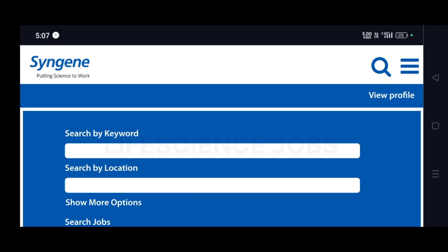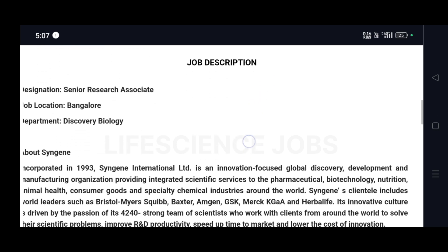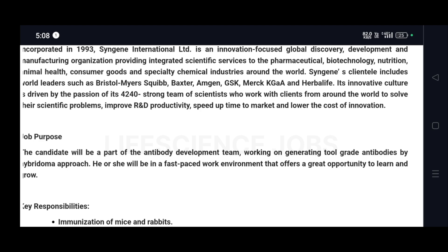Hi guys, welcome to Life Science Job channel. Syngene is hiring for the role of Antibody Scientist. The job location is Bangalore, under the department of Discovery Biology. They have given the job purpose and key responsibilities.